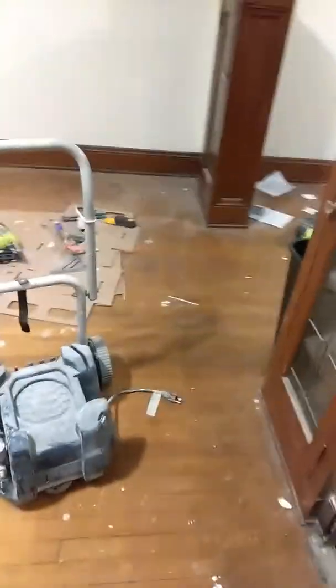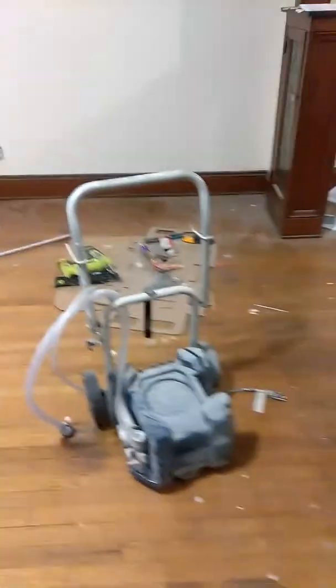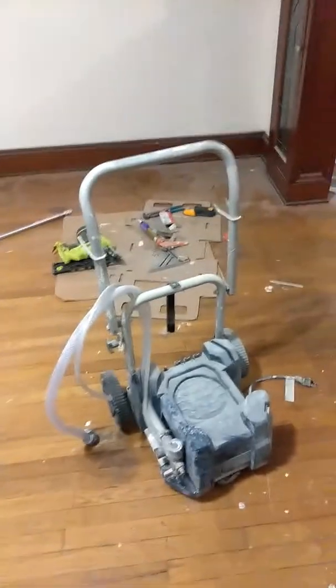I generally wouldn't use a sprayer unless you're doing a really big job, like three rooms, or a hard area like a vaulted ceiling where it's hard to get your roller in. I made my money back two or three times over. It's still working — it was a good investment. You just have to make sure that you clean it really well. I'm about to pressure wash it right now when I'm done with this video.